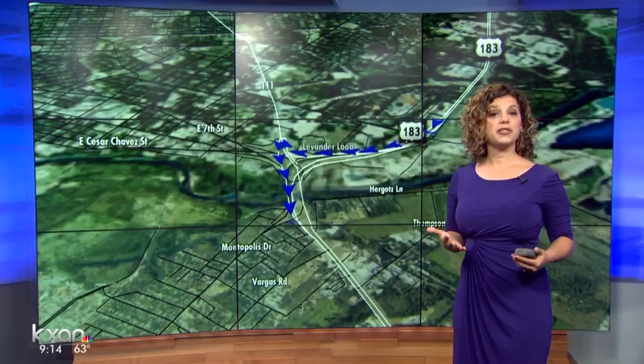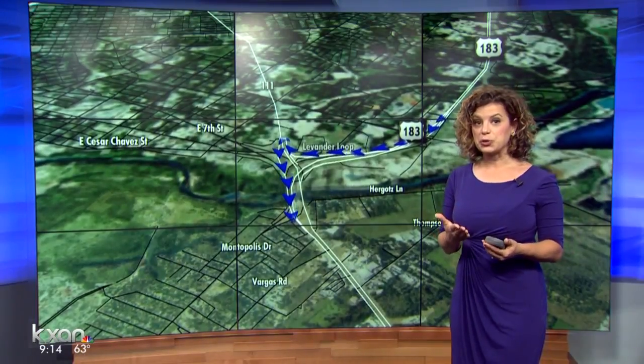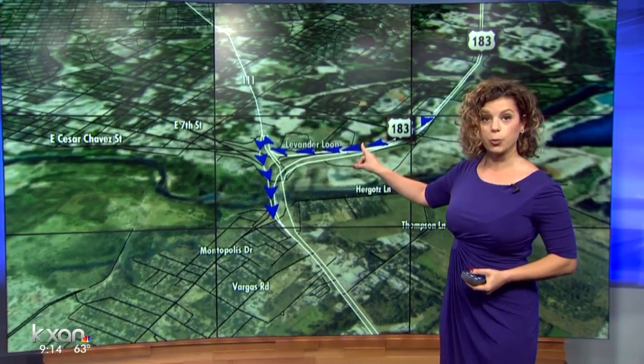For the people who want to get through this area quickly from downtown or parts north over to the airport, the toll road that's being built here is going to be a real, real benefit. Drivers will follow detour signs to Lavender Loop and then over to Airport Boulevard.